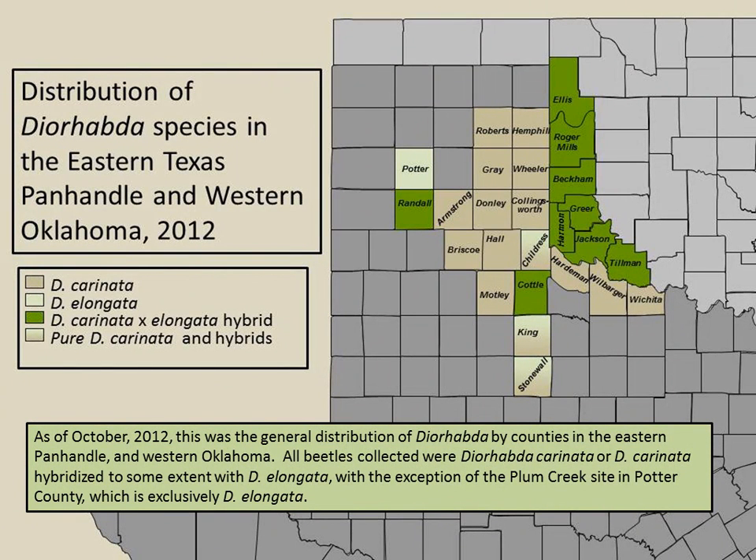This is the distribution of Diorhabda species in eastern Texas Panhandle and western Oklahoma at the end of 2012. This was the general distribution in counties in the eastern Panhandle — we had seven counties in Oklahoma where the beetles had been picked up. In some counties we had pure elongata, a number of places with pure carinata, but we also had mixes of carinata and elongata hybrids in various counties.